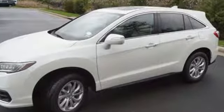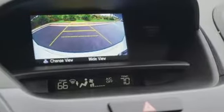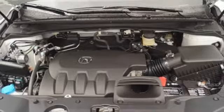Safety is provided thanks to vehicle stability assist with traction control and motion adaptive steering, dual-eye LED headlights and side impact door beams.